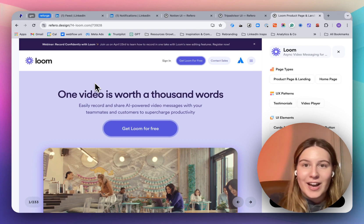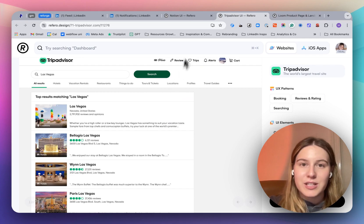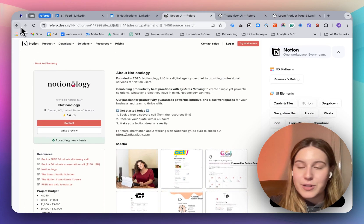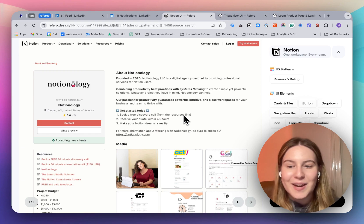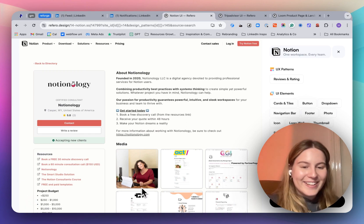I hope you try out this website. And if you want to learn about other websites you can use for design inspiration, let me know — because I have a few more up my sleeve I can share. Thank you. Bye.